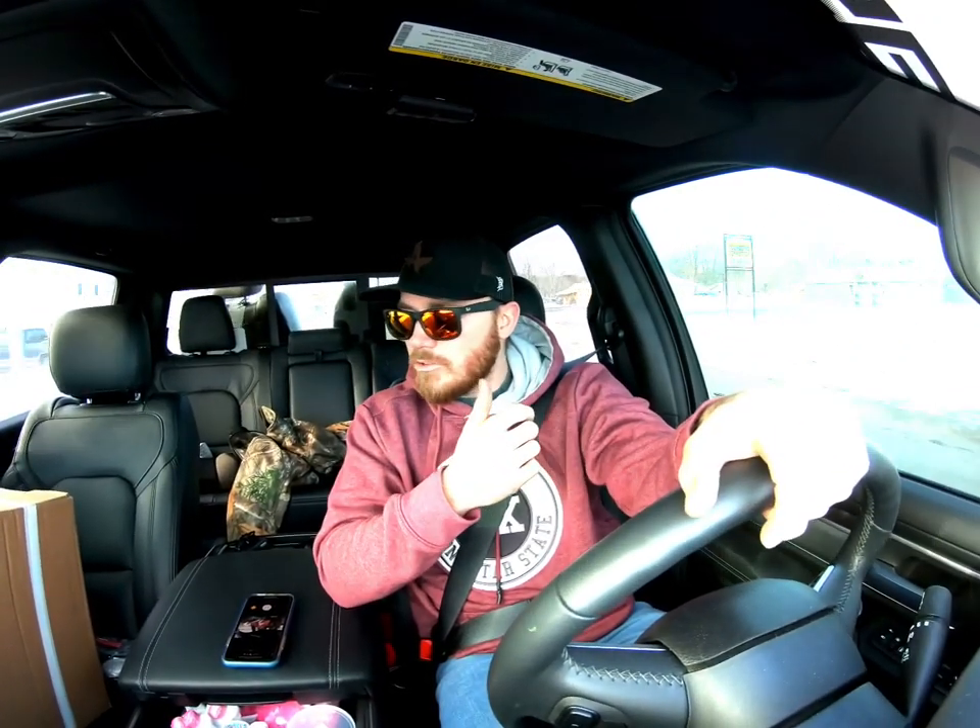Another issue I didn't really know about is the rear sensor. If you're backing up and something's in the way, it will lock your brakes up for you, which isn't a bad idea — unless the sensor's dirty. A lot of times I've had to turn it off, otherwise halfway up my driveway it'll just slam the brakes on me.